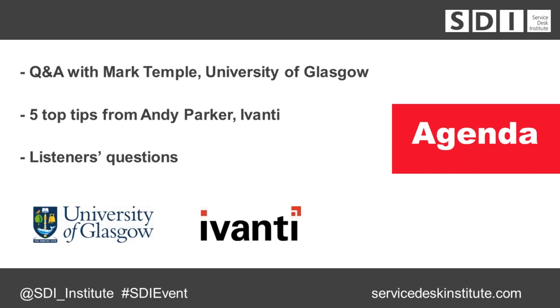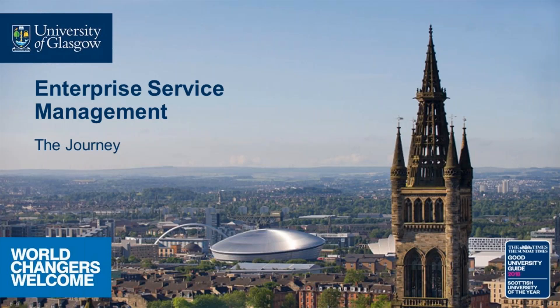Tell us a little about the background of this project — what you needed to do and why. There have been a number of drivers. We've come to a fork in the road in terms of the use of our current service management platform. The university itself is going through significant change — a massive campus expansion. We've recently taken over an old hospital site next to the university, so the campus is growing and the way we deliver services had to change.